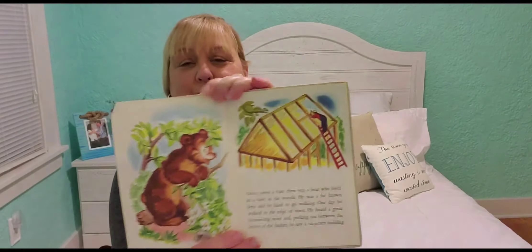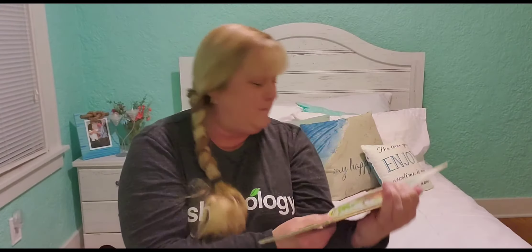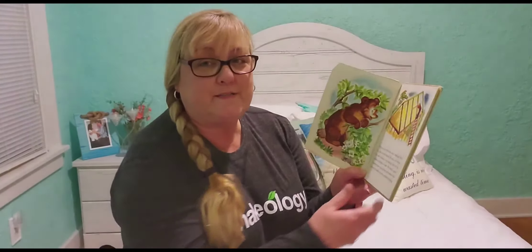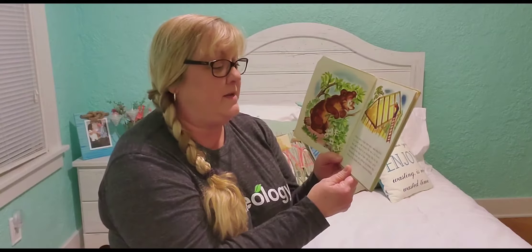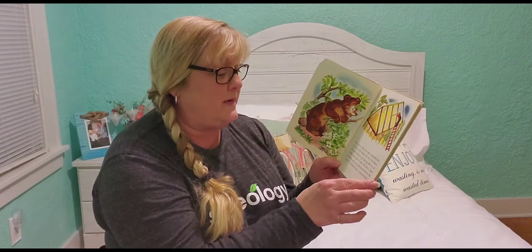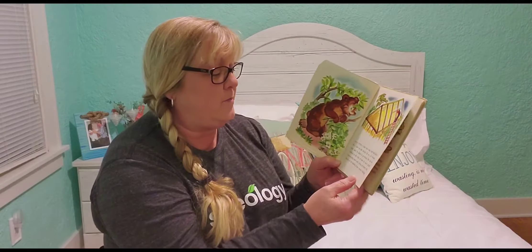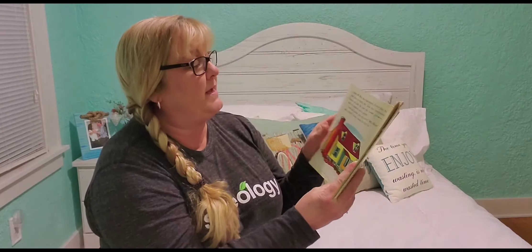Look, there's a picture of Mr. Bear and his house. I'm going to put my glasses on so I can see better. Once upon a time, there was a bear who lived in a cave in the woods. He was a fat brown bear, and he liked to go walking. One day he walked to the edge of town. He heard a great hammering noise, and peeking out between the leaves of the bushes, he saw a carpenter building a house.